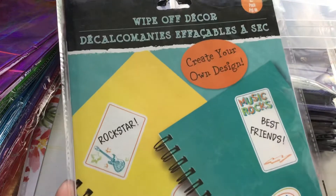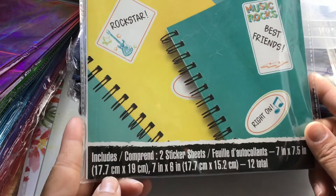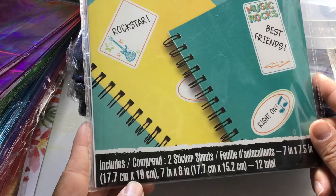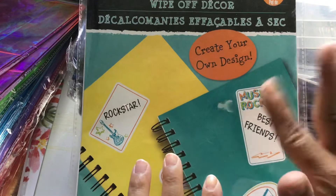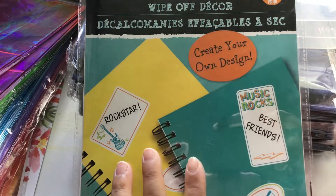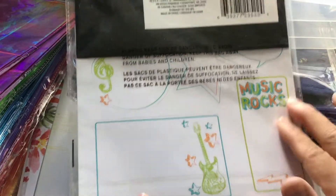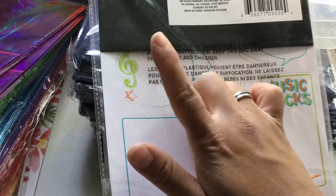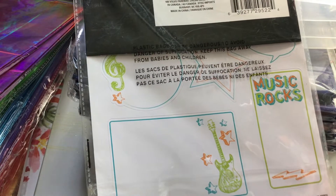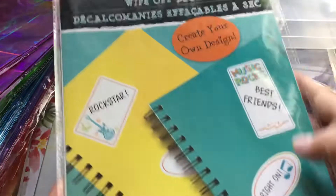Something new to me were these wipe-off decor sheets. It says you can create your own design — you get two in a pack and they are 17.7 cm by 19 cm. You stick them onto your item, write on them, and if you don't like what it says you can just wipe it off. They're already cut out with a theme — this one is music-themed with a guitar, 'Music Rocks,' a music note, a treble clef, a star, and a bubble. I thought these were pretty neat.